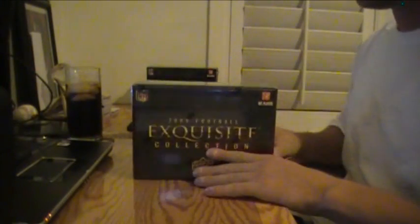Here we go, 2009 Exquisite Football. This is our second case, YouTube box number one.